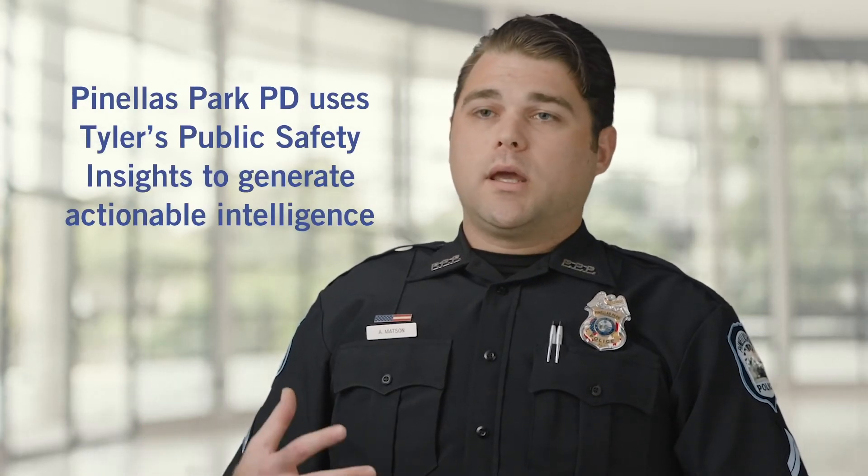I was a detective at one point, and I was a burglary detective, and to manually go in there and try and map out locations that are experiencing burglaries is much more time-consuming than going in there and creating a date range and being able to get a heat map that shows you exactly the locations that are experiencing those burglaries.